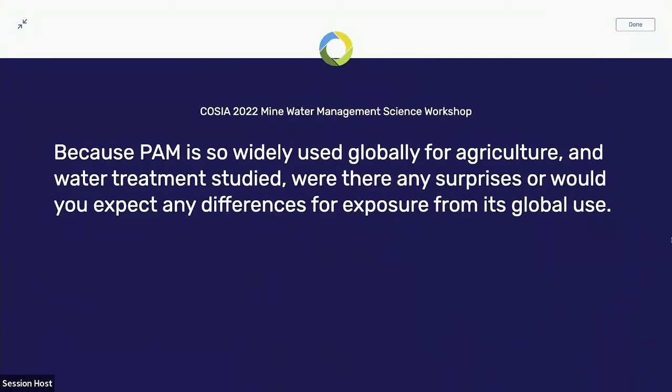Following on the use of PAM in the agricultural industry and water treatment — were there any surprises you found, or would you expect any differences for exposure from its global use? No huge surprises. We've been looking at this for 20 years and had been relying primarily on the agricultural studies in our environmental impact assessments. The difference here is that we got to go a lot deeper and really confirm a lot of that.